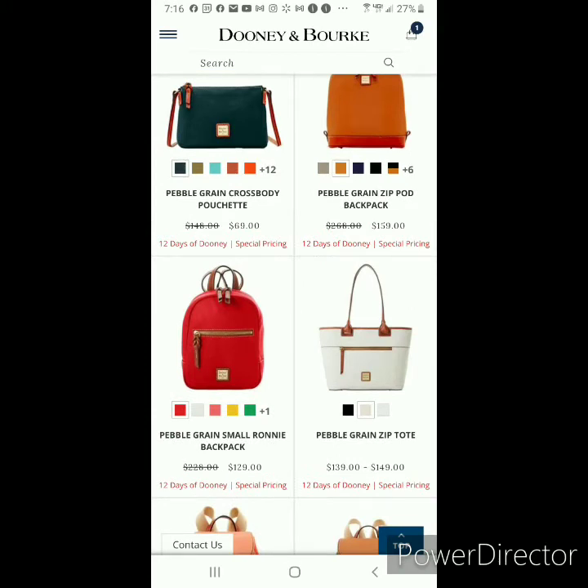The Small Ronnie Backpack — if you have teens, tweens, small bag carriers, or someone that loves a backpack, then the Small Ronnie Backpack is a great choice. It would also be a great alternative to a small crossbody. It gives you the hands-free option, but with a little bit more storage capacity than a pouchette or a wristlet would offer.